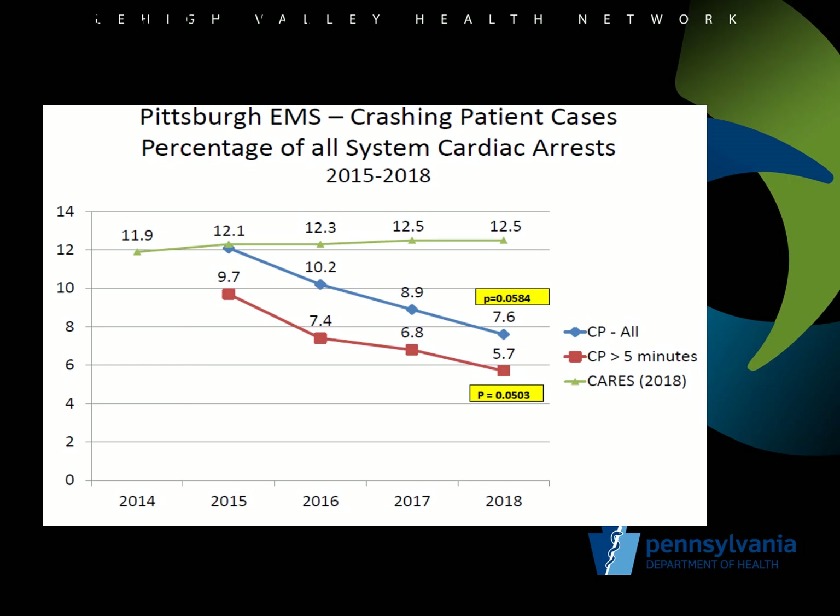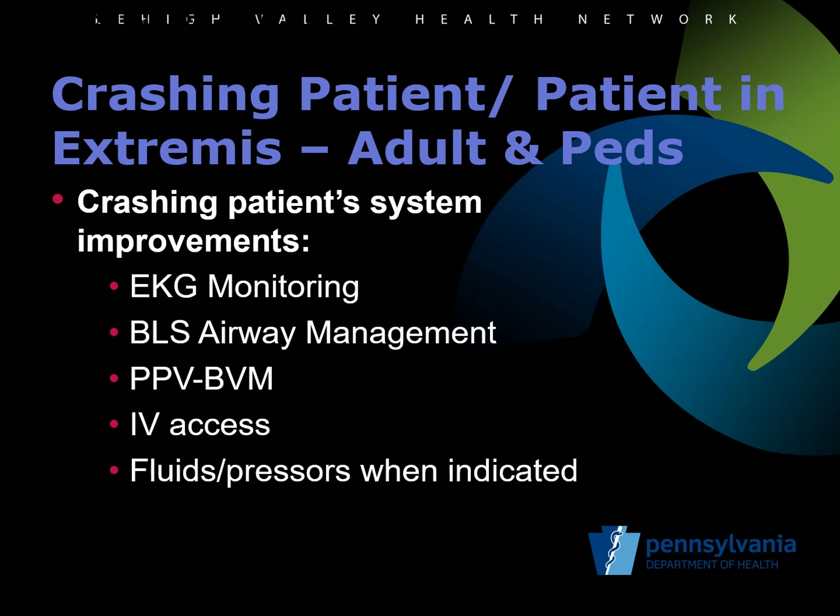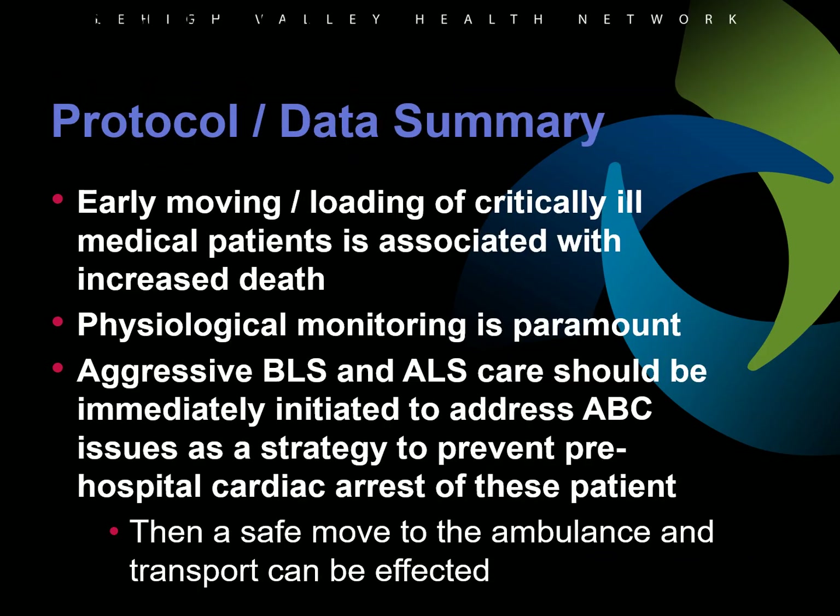The system reduction of case incidents was driven by improving patient management and monitoring, basic airway management, obtaining IV access, and treating shock effectively. In summary, critically ill patients must be managed at the point of patient contact to maximize outcomes and improve survival — this is the concept of treat on the X. Applying monitoring, managing the airway and respiratory distress or failure, obtaining vascular access, and providing maximal medical therapy prior to moving the patient to the ambulance is what has made this protocol so effective.